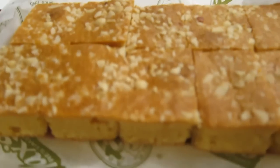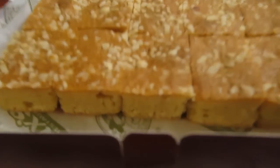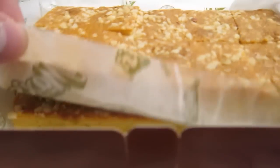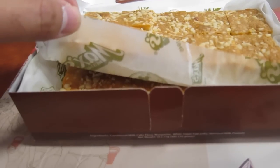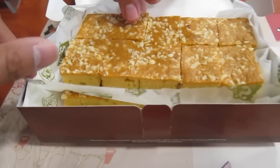Ami. Ito na yung caramel bars nila. Hindi siya individually wrapped. Pero dalawa yung layer niya. Dalawa ba yung layer dun sa Pilipinas? Hindi individually wrapped. Hindi mo na kailangan ng layer. Okay, lama na.